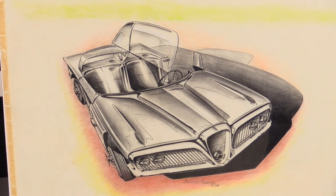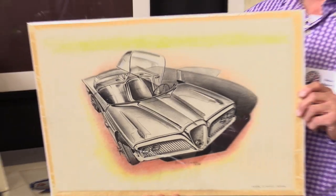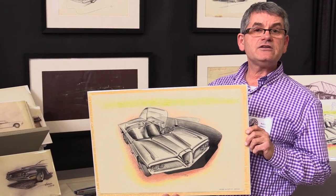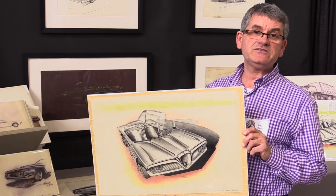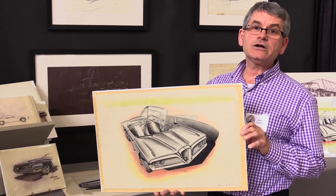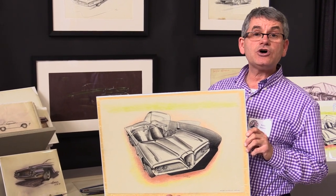What I'm holding in my hand is an Edsel proposal from 1958 by the artist Rodell Smith, who worked under Roy Brown Jr., who was head of the Edsel Design Division. This particular drawing was done the very last month that the Edsel existed, in September of 1958. Ford announced that they would be killing the Edsel Division. The Edsel came out for one more year as a 1960 model year, but by that time the Edsel was gone.